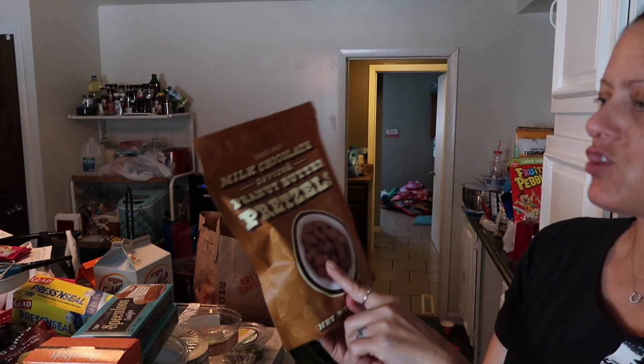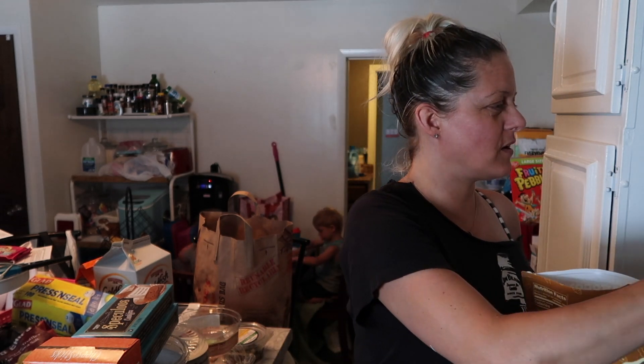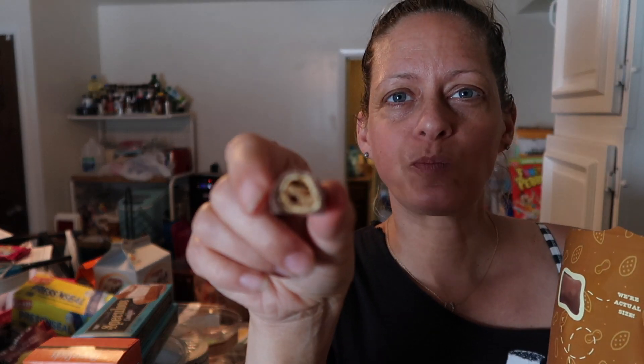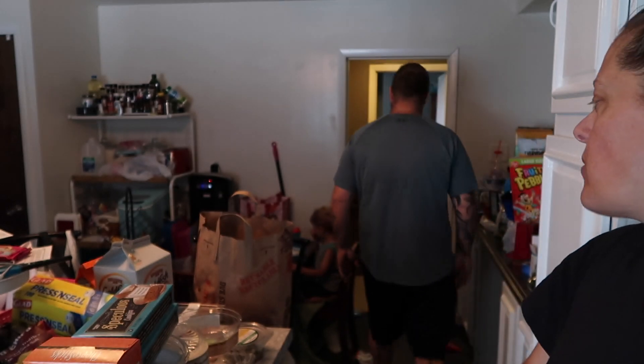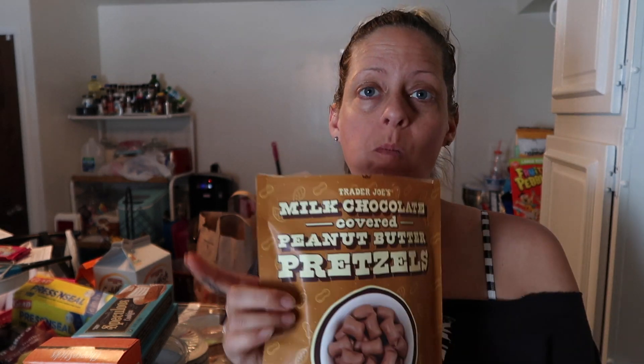I also picked up these — Trader Joe's milk chocolate covered peanut butter pretzels. I love peanut butter pretzels, and to have them covered in chocolate — these are delicious. Little pretzels with peanut butter inside and chocolate outside. Meanwhile, those truffle chips smell horrible and don't taste any better — we had to take them outside because I can't handle the smell.